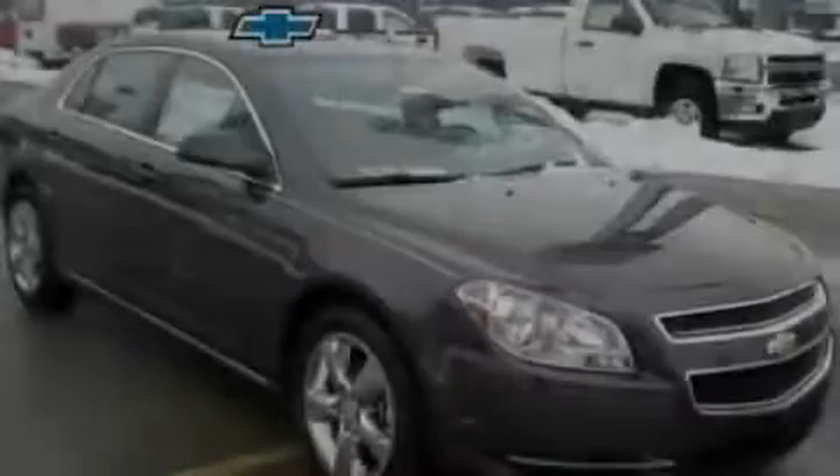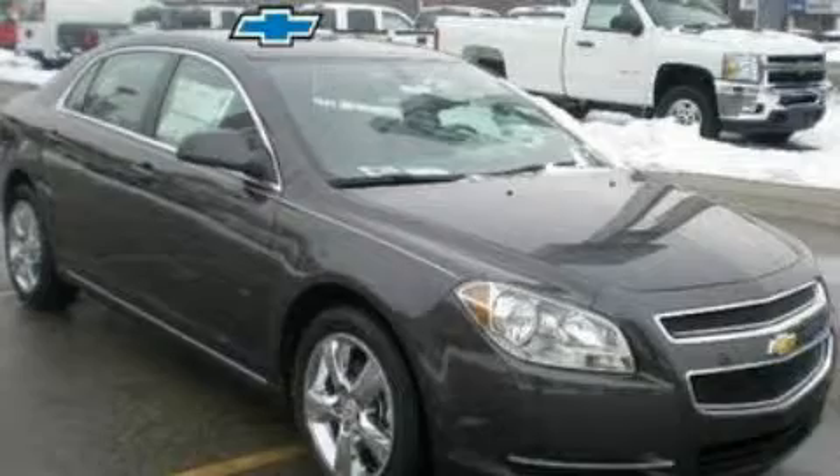Another fine vehicle offered by Blossom Chevrolet. This is a brand new 2011 Chevrolet Malibu.